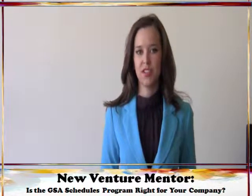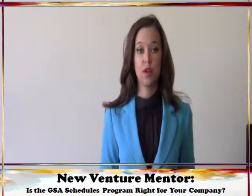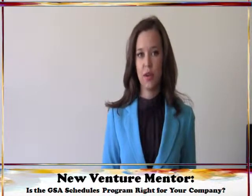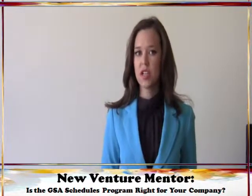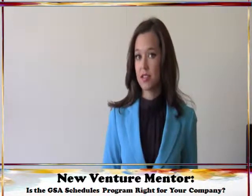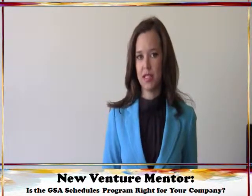Participating in the General Services Administration Schedules Program is a great way for small businesses to get access to recurring procurement needs throughout the federal government. Additionally, now that it's been clarified that contracting officers are allowed to set aside task orders, delivery orders, and blanket purchase agreements for small businesses, even when they're purchasing off a GSA schedule, and that contracting officers are being encouraged to use the schedules program whenever possible to reduce costs, participating in the schedules program makes even more sense for some small businesses.